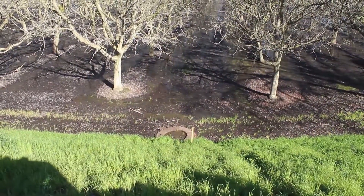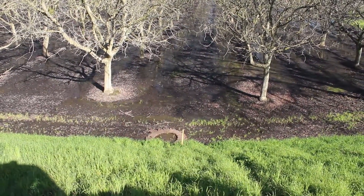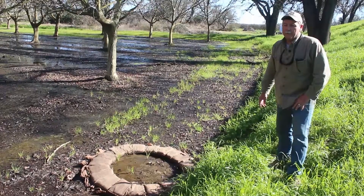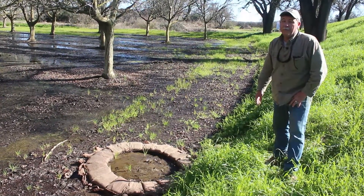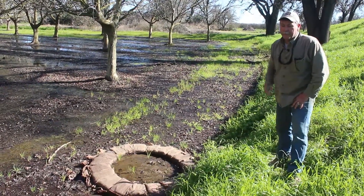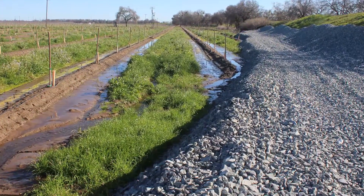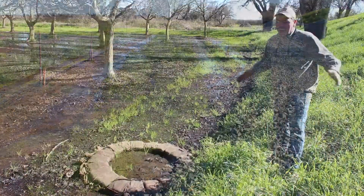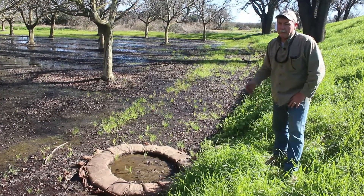If you drive down a levee and you see these things, that's what's going on. If it gets really bad, the Department of Water Resources will send out someone to look at it, and if it's really bad the engineers will come out and decide whether or not to make a fix. This year we did get some fixes on our levees — they lay a fabric down and put gravel and rock to hold the levee in place but yet let the water flow through. We have several of those in our district this year.